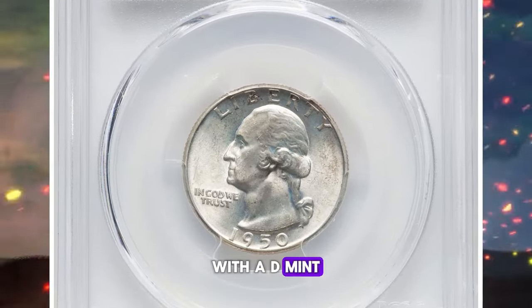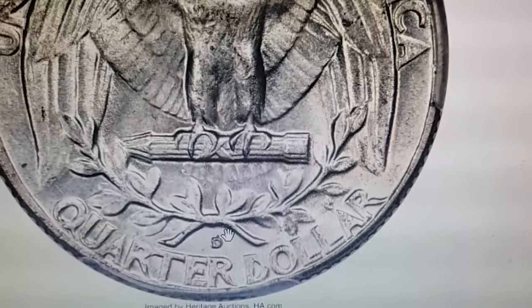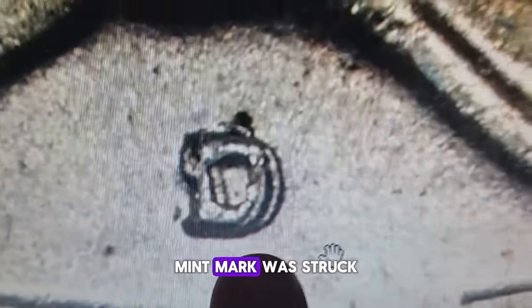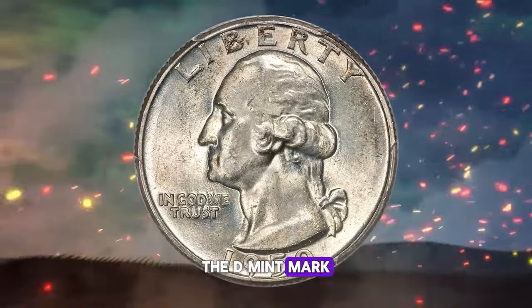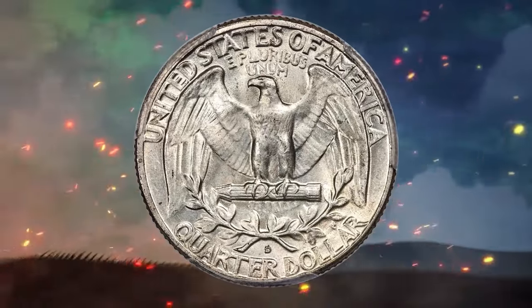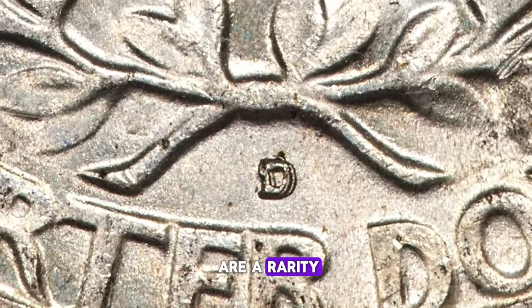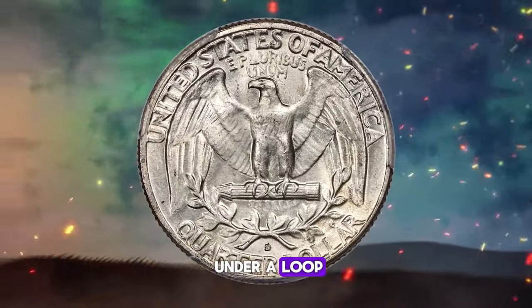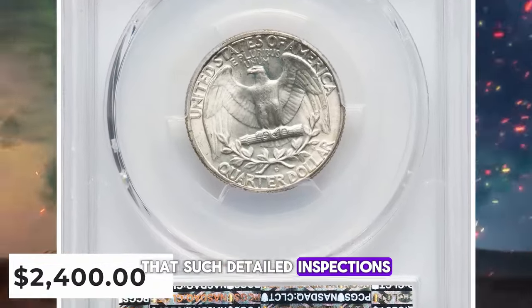If you possess a 1950 Washington quarter with a D mint mark, it's well worth taking a closer look with a magnifying glass, as a tiny detail could potentially be worth a great deal of money. The feature to hunt for is a highly elusive error known as an over-mint mark. This specific variety occurs when the D mint mark was struck over an S mint mark at the Denver Mint. One prominent characteristic is the visible upper portion of an S peeking out from the top of the primary D. Furthermore, the D mint mark often appears strike doubled, a common trait for this variety. Coins designated as FS-601 are rarely seen in premium gem condition. This particular coin presents a sharp and luminous appearance boasting an original ivory-white luster with only minimal surface marks noticeable under a loupe. This MS66-graded specimen was sold for $2,400.